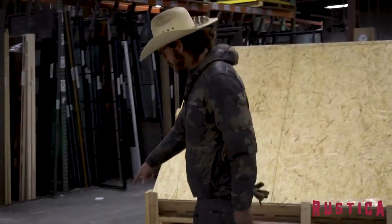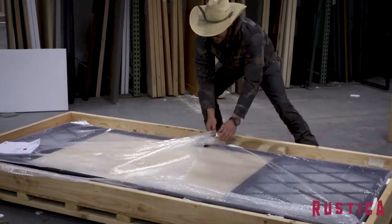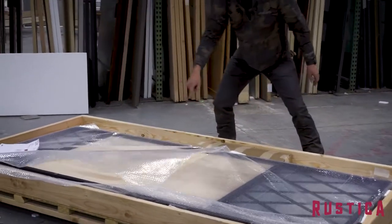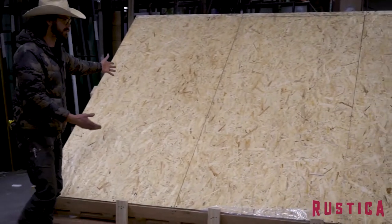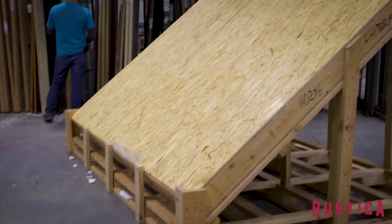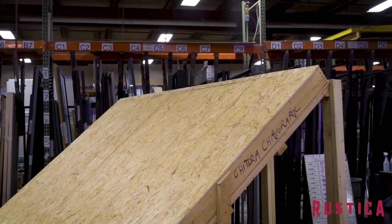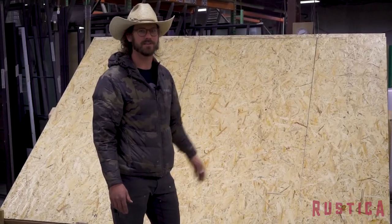Check this one out real quick. Take a look at that — that's a barn door. Look how beautiful. I think that's a maple. Look at this crate — you would think that we are building a skate ramp or something like that, but that is somebody's entry door, a beautiful entry door. And this is what we have to do to make sure you get your door safely.